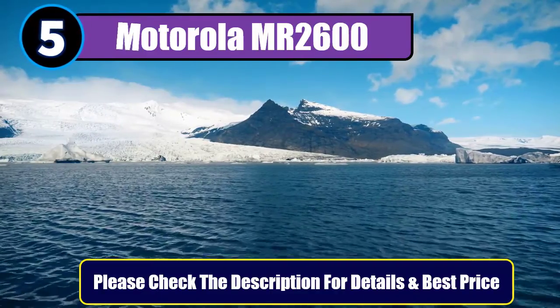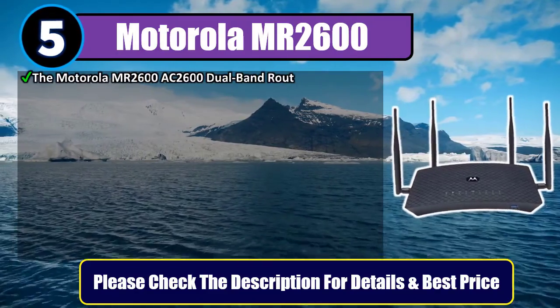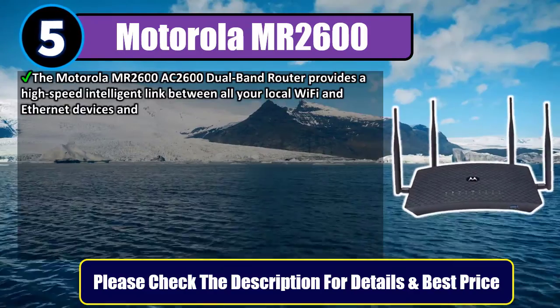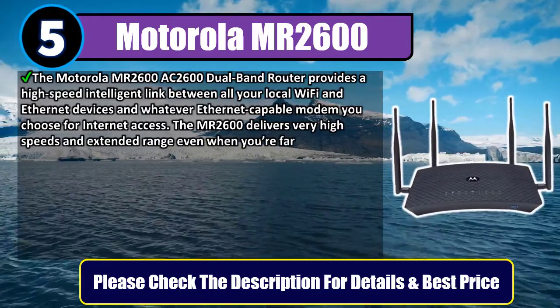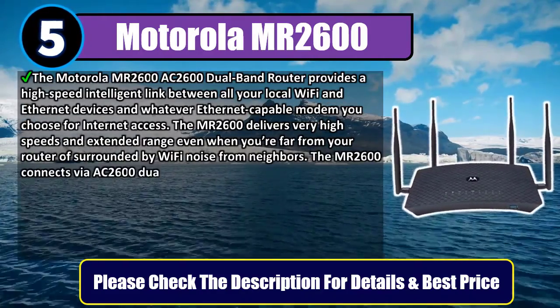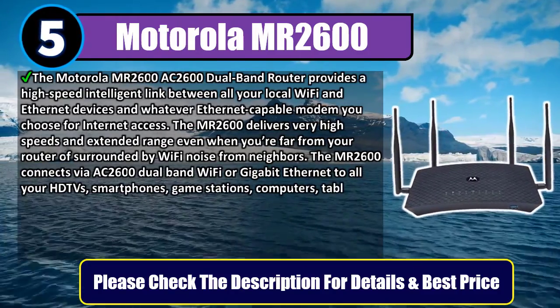Number 5: Motorola MR2600. The Motorola MR2600 AC2600 dual-band router provides a high-speed intelligent link between all your local Wi-Fi and Ethernet devices and whatever Ethernet-capable modem you choose for Internet access. The MR2600 delivers very high speeds and extended range even when you're far from your router or surrounded by Wi-Fi noise from neighbors.